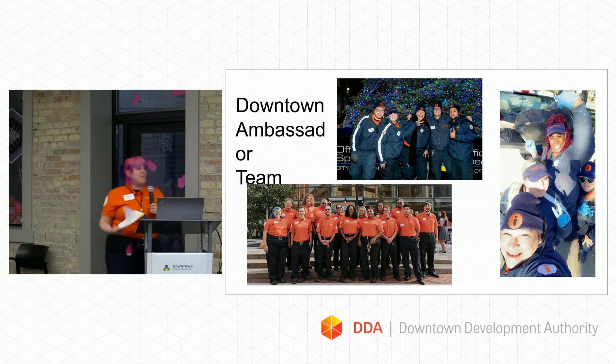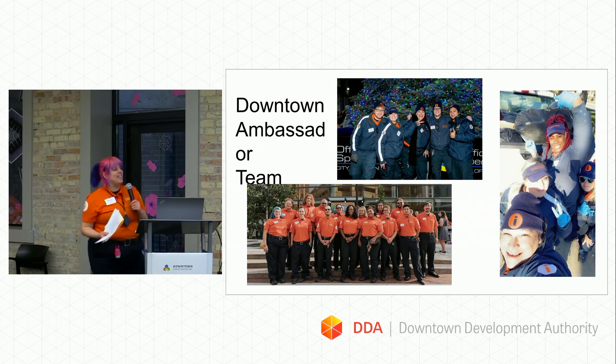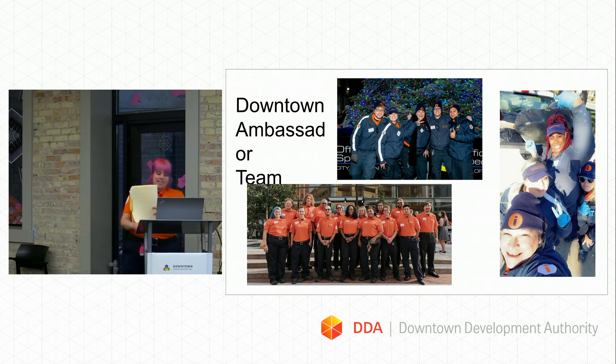I always like to start off by showing how much fun my team has, because it is a really tough — can be a really gross job, honestly. But we do have a lot of fun, and I like to highlight that with my pictures.